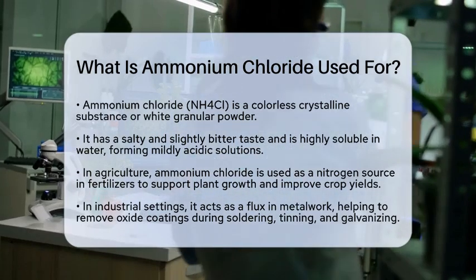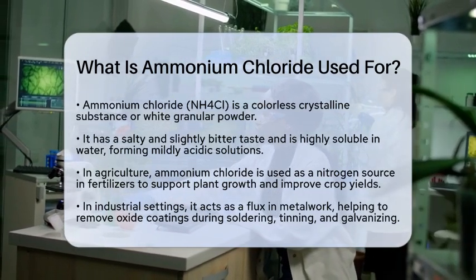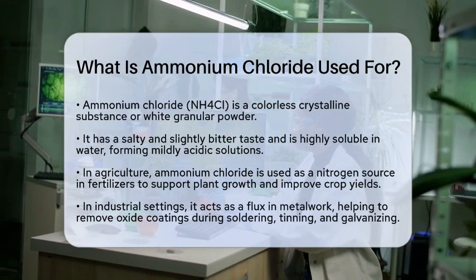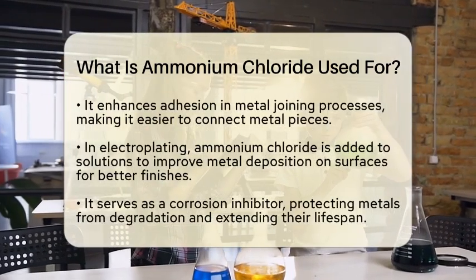In the agricultural sector, ammonium chloride is commonly used as a nitrogen source in fertilizers. Nitrogen is essential for plant growth, and this compound helps provide the nutrients that plants need to thrive. Farmers often rely on ammonium chloride to improve crop yields.